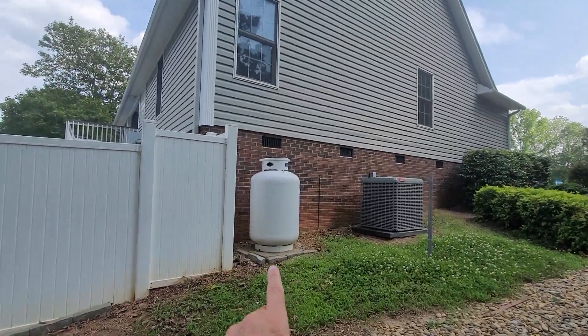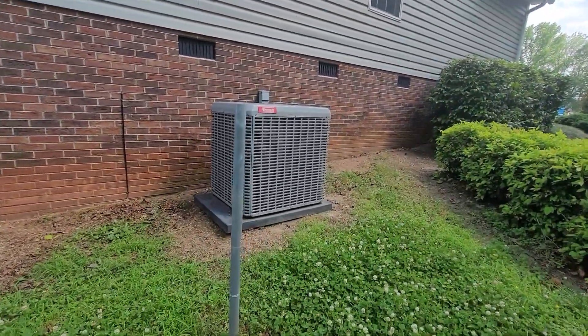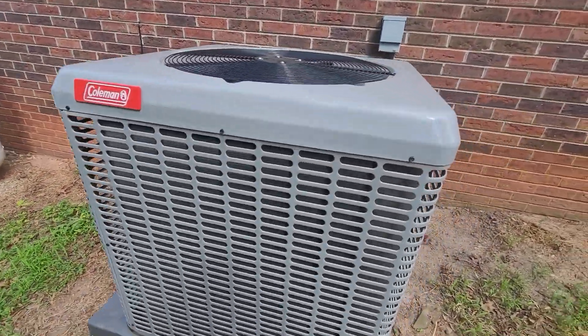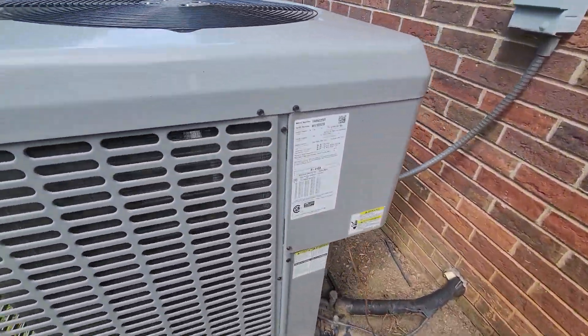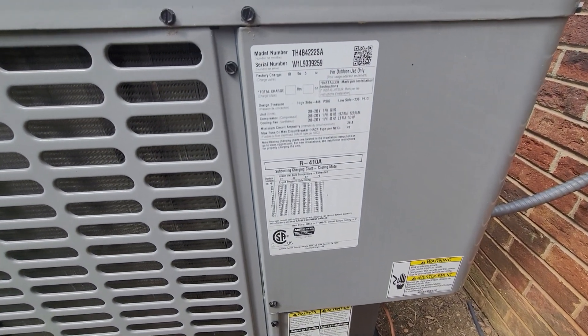So that would supply your gas logs. There's your heat pump there, and there's your info on it.